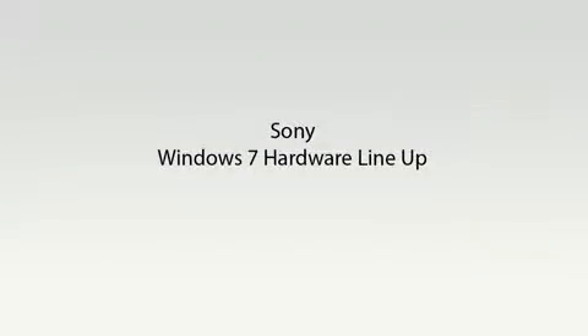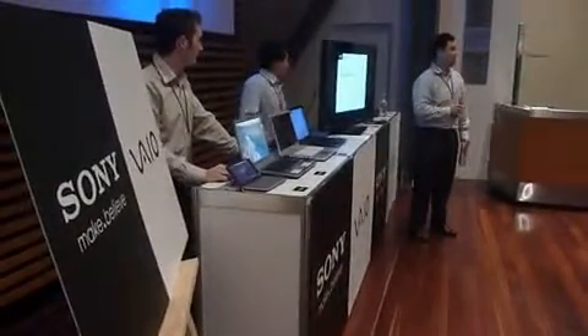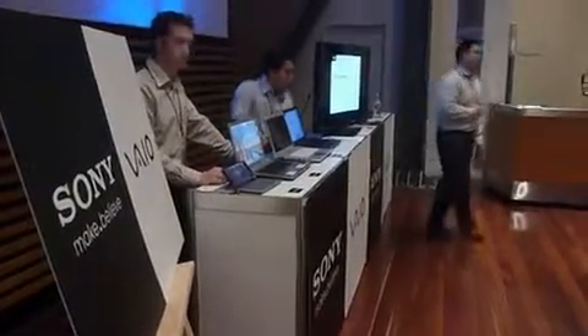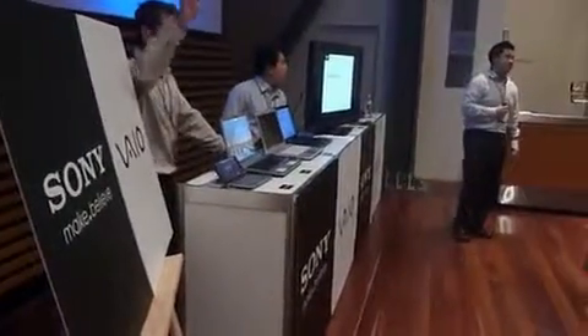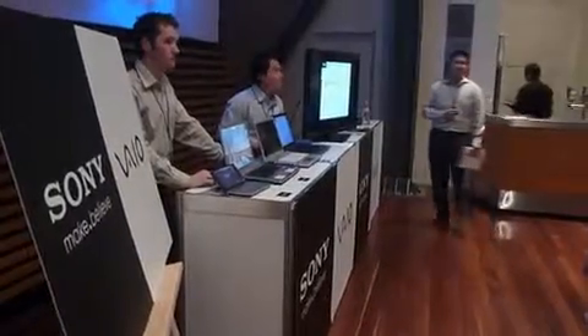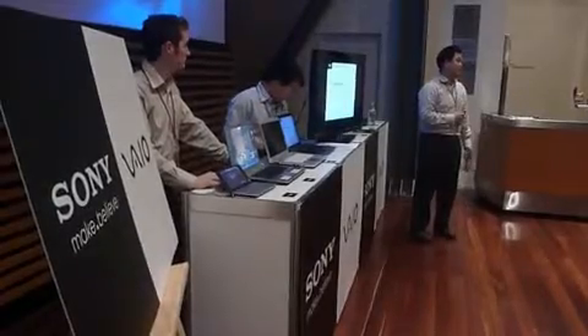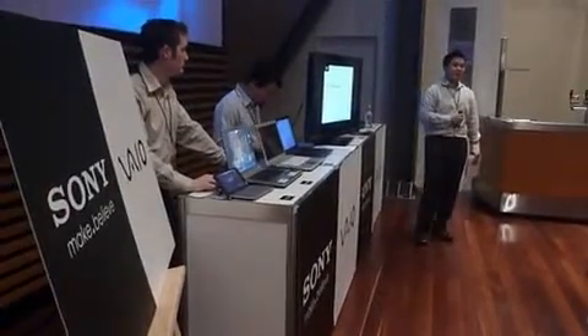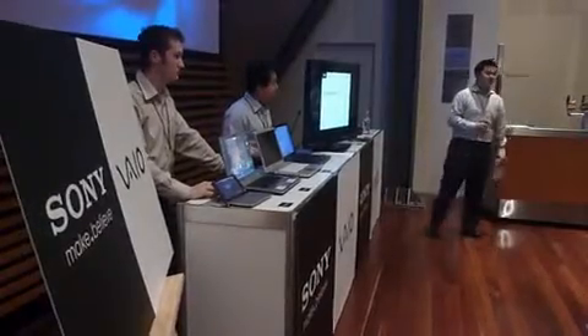Can everyone see the screen okay? Alright guys, my name is Joel. I look after marketing for VIO in Australia. I've got two of my colleagues here — Ben, who's a sales specialist here in Adelaide, and Jung, who's the product manager for VIO in Australia. What we want to do today is give you a really quick rundown of our Windows 7 range, and then give you a chance to come up and have a look. We'll take about 5-10 minutes to go through some of the key points.